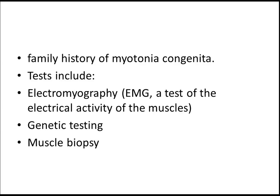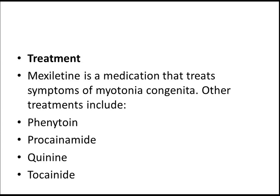What you need to ask is the family history of this syndrome. EMG can be done, genetic testing, and muscle biopsy is the ultimate test. The treatment plan for this disease is as follows.